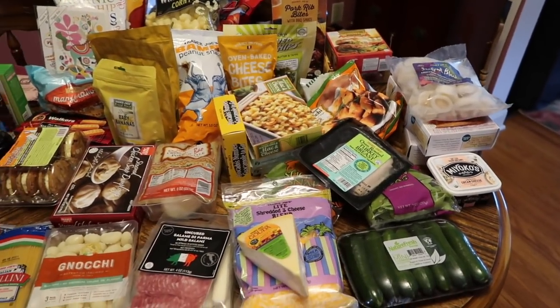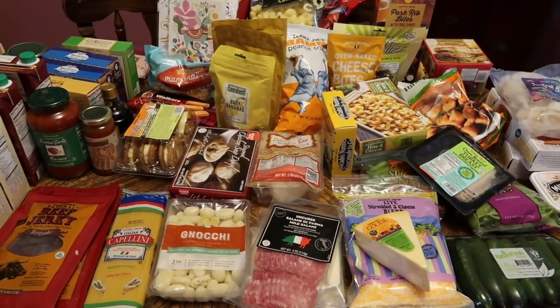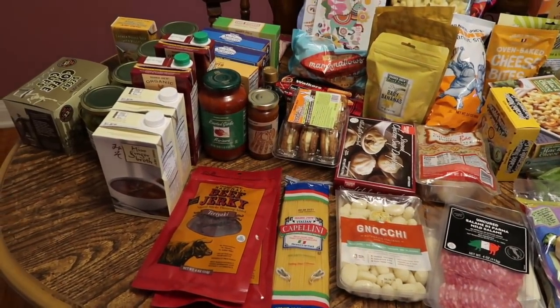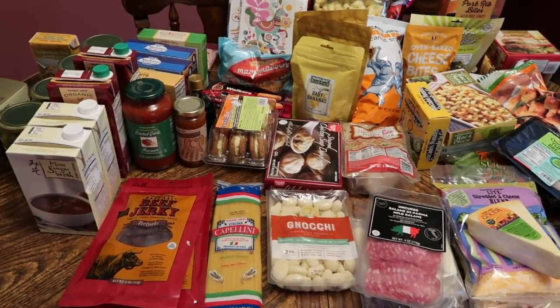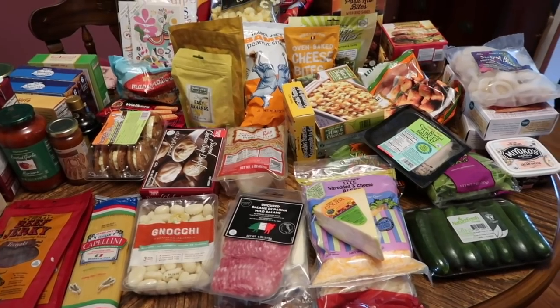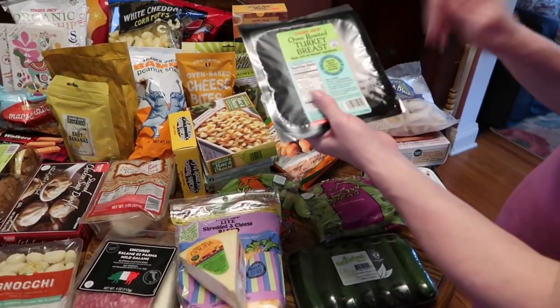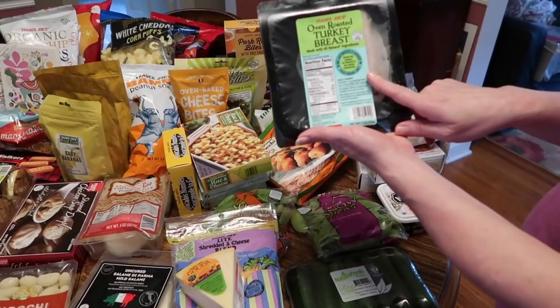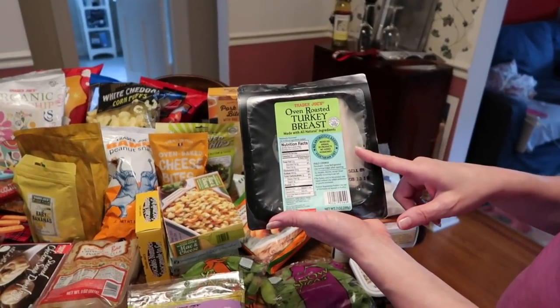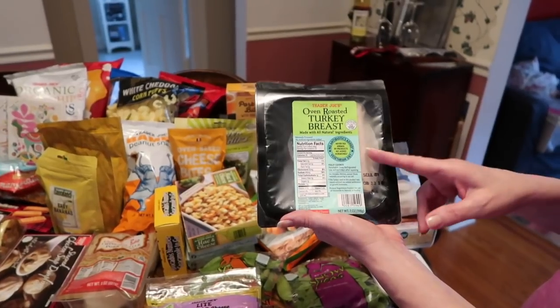It's been a couple weeks since we've been to Trader Joe's, so we have quite the plethora of haul items today. Some of them are new, some of them are regular standbys. Starting over here, I picked up some of the oven roasted turkey breast, primarily to add a little something to my work lunch.